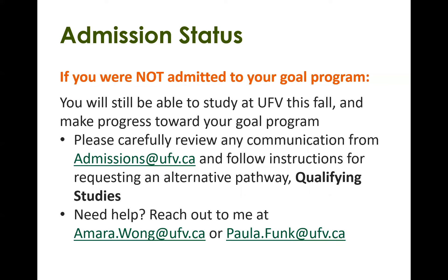If you were not admitted to the Visual Arts Diploma, you could still study at UFV this fall and make progress towards the diploma. Please carefully review the communication from admissions and follow any instructions for requesting an alternative pathway. We have what's called qualifying studies at UFV — that's a good place to start if you're not quite meeting entrance requirements or maybe missed an application deadline. Qualifying studies allows you to take courses as long as you meet the course prerequisites. If you have further questions, you can reach out to myself or Paula — our email addresses are listed at the bottom.